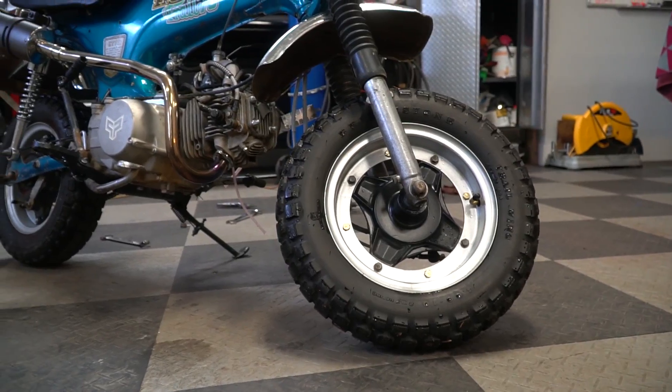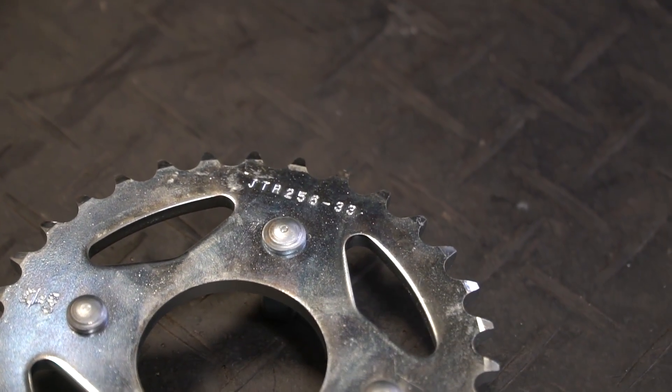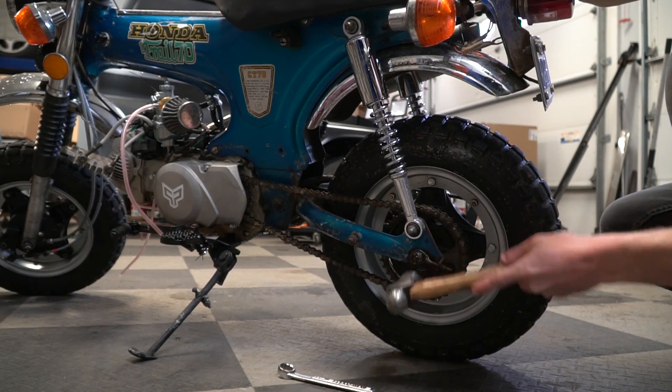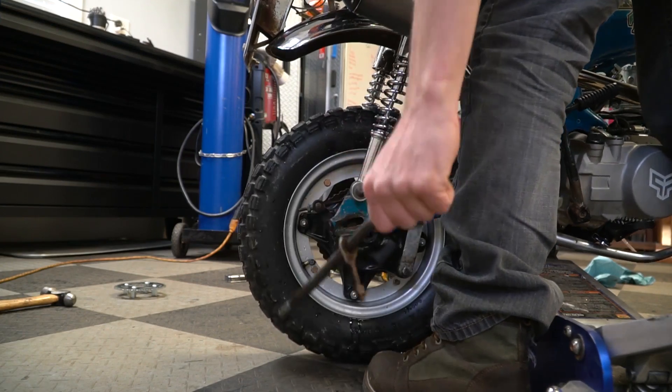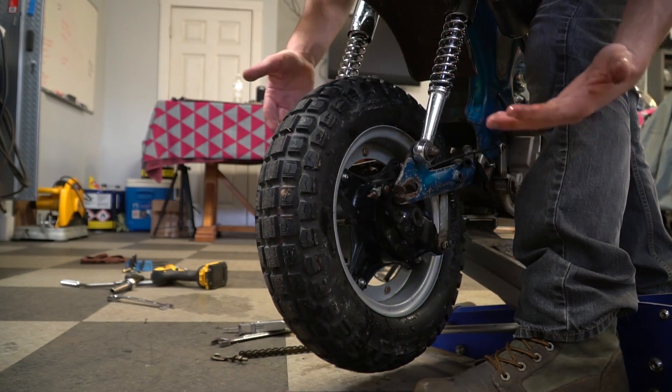Good afternoon — I'm back working on my '74 CT70. I had to give the bike a detail; my own dad last week said 'Has your bike always looked that terrible?' That's just neglect, Dad. I'm about to do the sprocket install — currently have a 38-tooth rear sprocket, switching to a 33. Once the sprocket's installed, I'll check the oil, check the tire pressure, and head over to Ike's work to pick up some camera batteries I forgot.